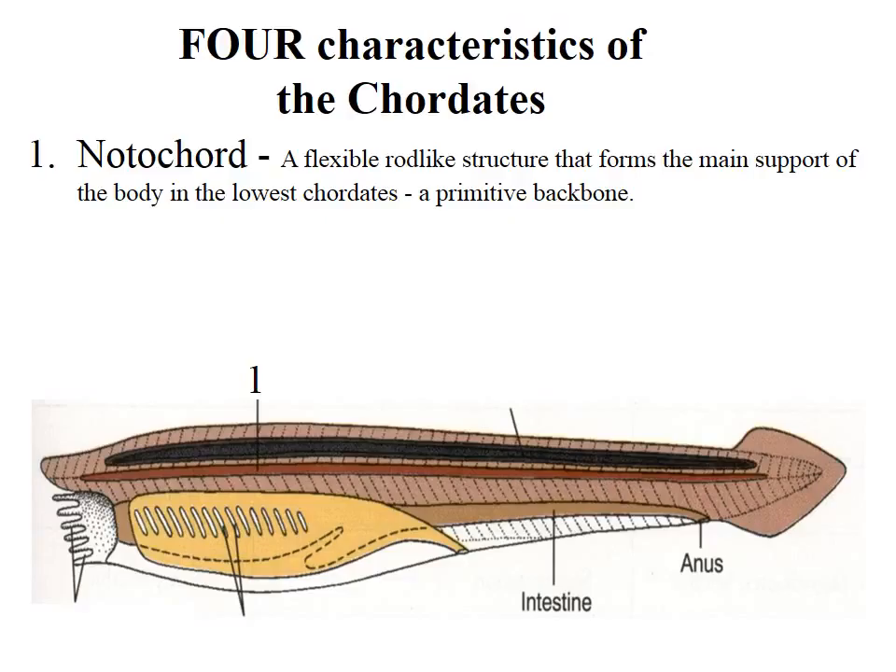Number one: they have a notochord — that is the main support of the body. In us, we have a spinal column that has evolved, which is skeletal. In these ones, they have a notochord. Number two is a dorsal hollow nerve cord — the nerve cord made up of nerve cells that send signals along the length of the body to organize movement and other nervous processes.